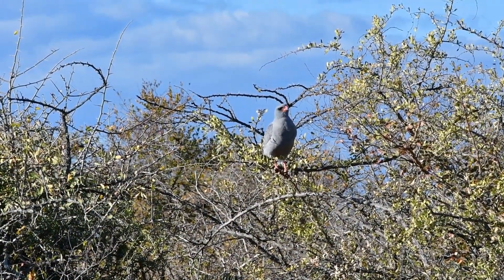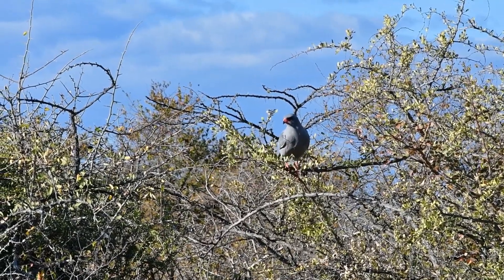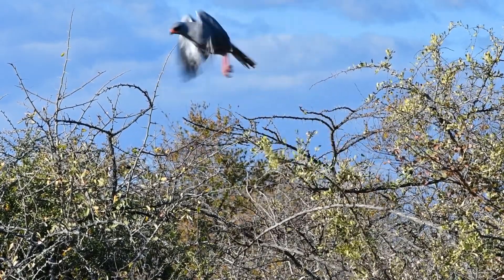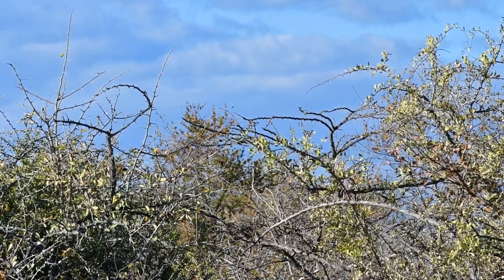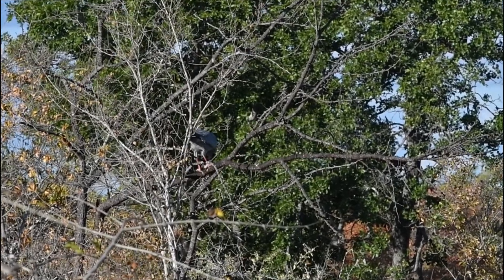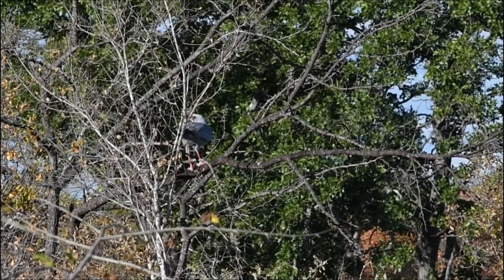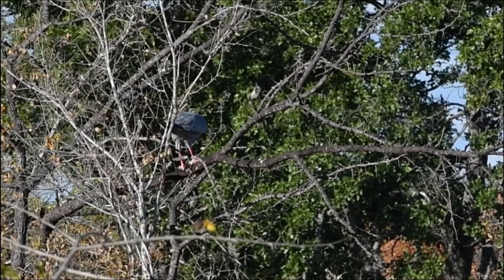They also have quite long legs, so if a rodent they are chasing runs under a bush, they are quite confident and capable of actually running in after it to catch it. As the goshawk took off in the last frame, it actually went into a nearby tree and killed two baby doves. Unfortunately we weren't able to catch it on camera, but as you can see at the moment he is up in the tree now feeding on his prey — quite incredible to witness.